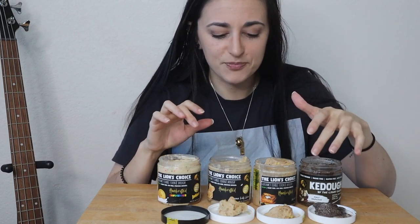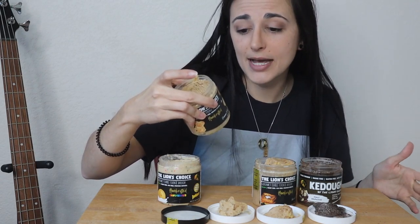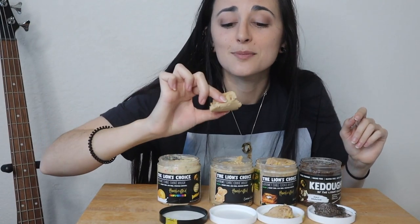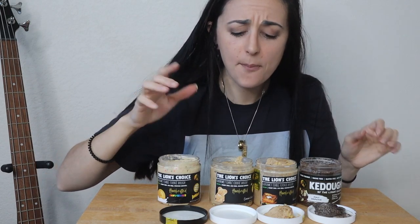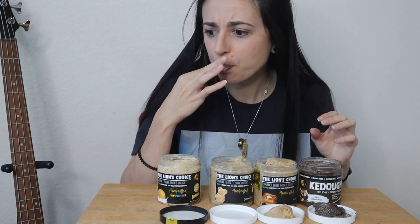Now onto Cinnamon Teddy Graham. Also 100 calories, 4g fat, 13g carb, 4g protein. You can even see little chunks in there. Smells nice and cinnamon-y. Mmm — that is nice. Not overwhelming, not too strong or pungent with the cinnamon, because cinnamon is one of those spices that can easily be overpowering. It's just perfect, and you get that crackery taste from the graham cracker. Delicious.